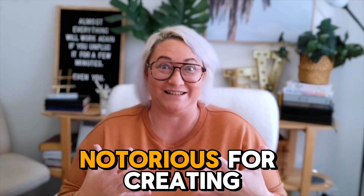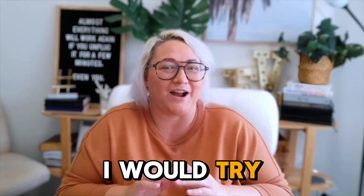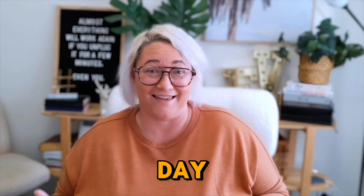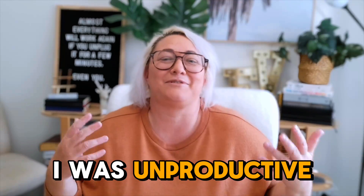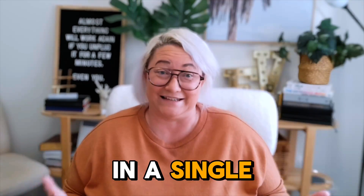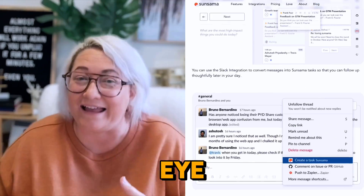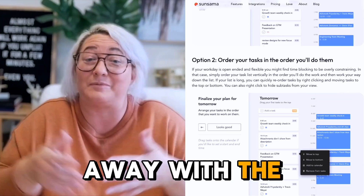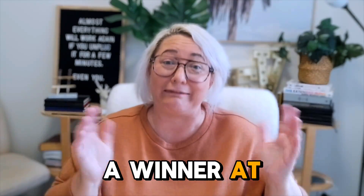I've been notorious for creating unrealistic and undoable daily plans. I would try and stuff as much as I could into every day and then feel bad at the end of the day because more than half of it wasn't done. It wasn't that I was unproductive, I was just really unrealistic about what I could get done in a single day. Which is why when I saw Sunsama's daily planning routine, it really caught my eye. It's simple, it walks you through each step of the process and you walk away with a plan you can actually get done, which means you feel like a winner at the end of each day.